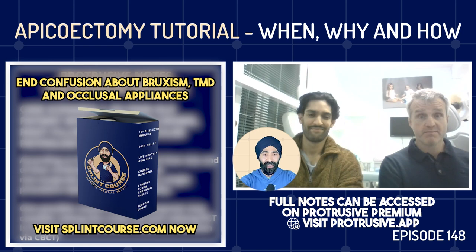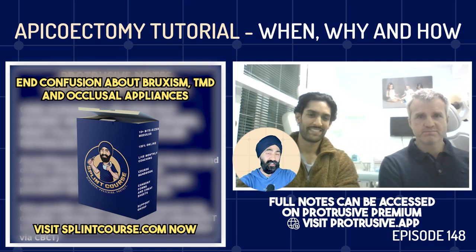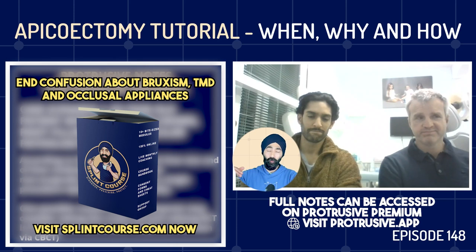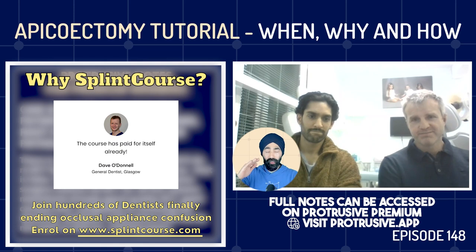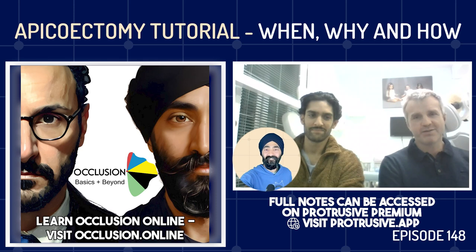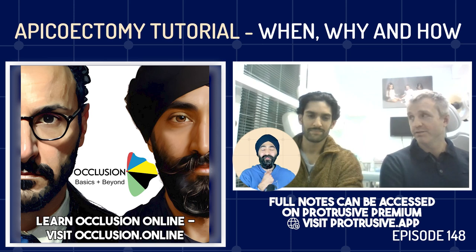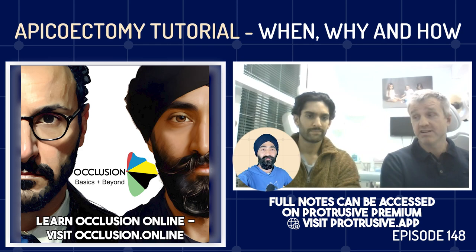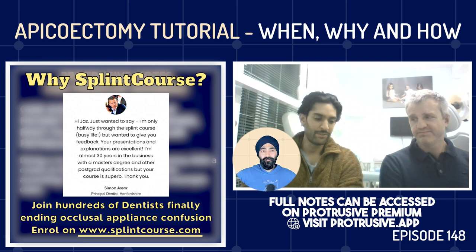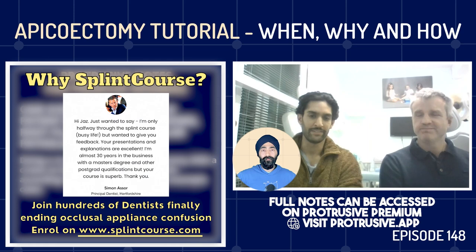Do you always need a re-RCT before considering an apicectomy? The answer is no — not always. You've got to take every case on its merit and look at what's on top. Outside of ivory towers like Guy's or the Eastman, doing both a re-root canal, apicectomy, and a crown becomes significantly more expensive — possibly more than an implant. By the time you factor all of that in, it's just not realistic. So for pragmatic reasons it is appropriate to make the apicectomy the next choice.